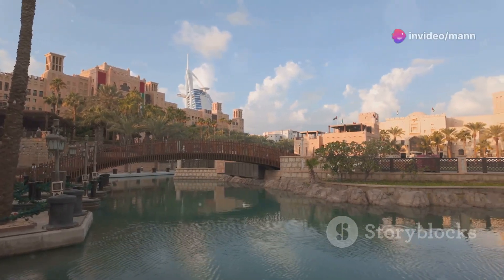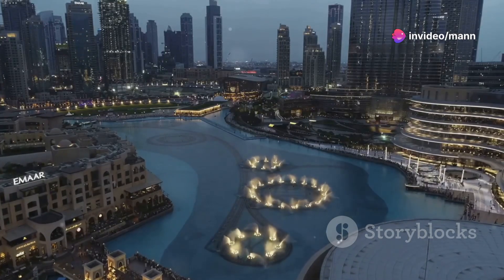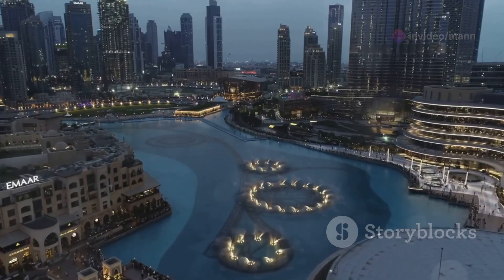Stunning views, cultural deep dives, adrenaline rushes — all without spending a single dirham. So strap in, smash that like button, and get ready to explore Dubai like you've never seen it before.